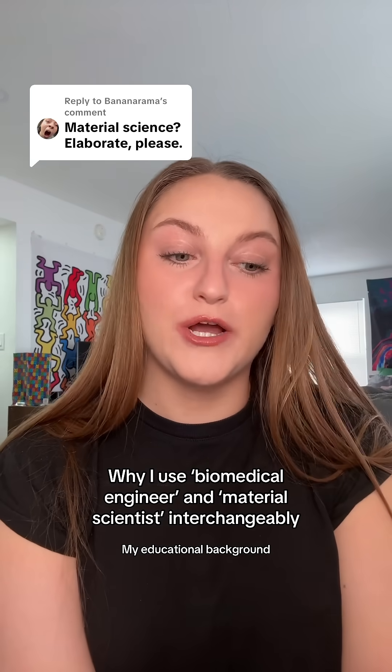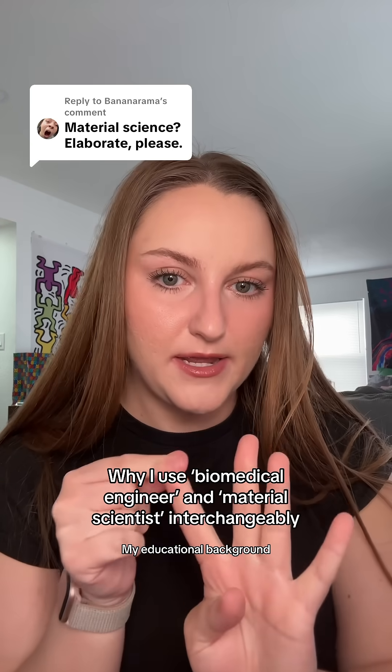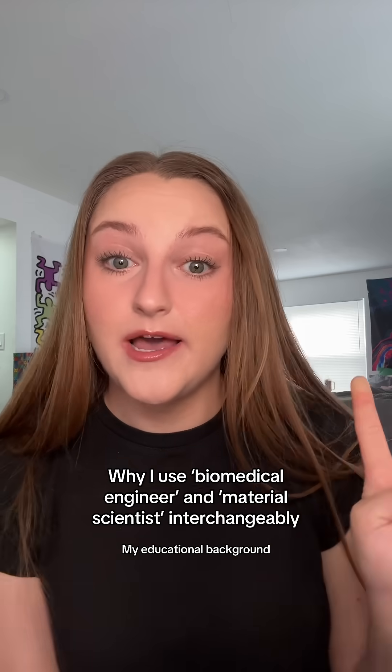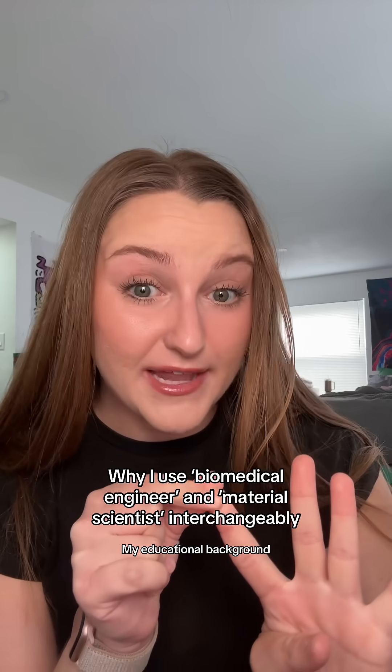When I got to undergrad, there were four different paths I could take. There were a lot of pre-med kids. I would not recommend doing biomedical engineering for pre-med, though, unless you really like math and physics.